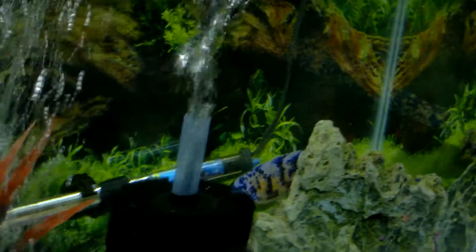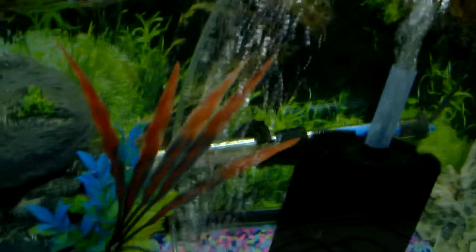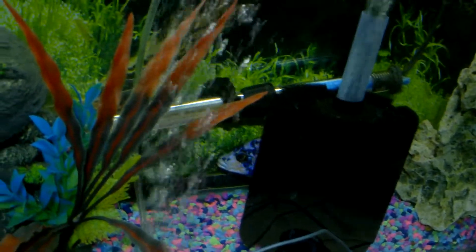These guys are our sick fish. There's an OB in there and there's a red shoulder in there.